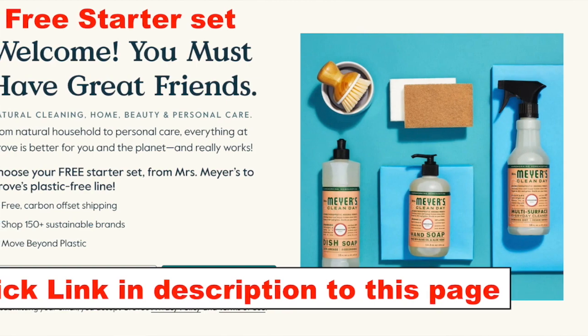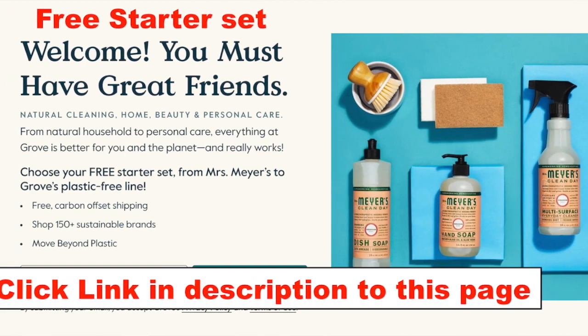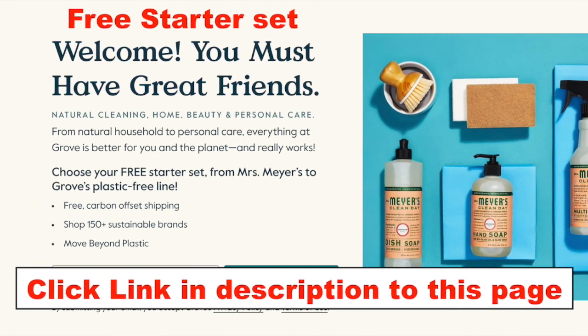I want to welcome you all to my channel. I hope you're interested in finding out what I have in my Grove box. I will tell you, you can get a free kit with my code and I will have that link down in my description. So be sure and check that out if you have any interest in Grove.